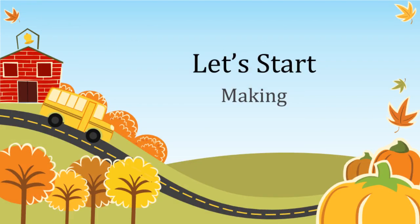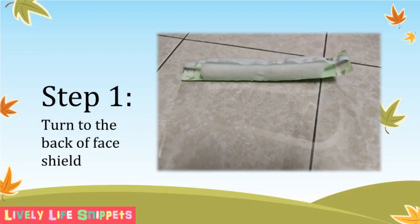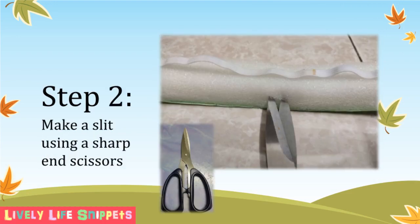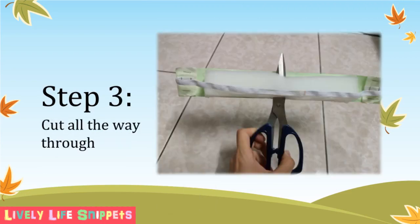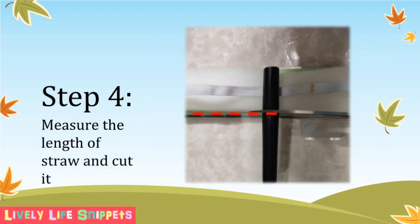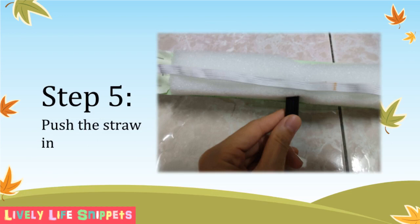Without further ado, let's start experimenting. Step 1: turn the face shield to the back. Then insert the sharp end of a pair of scissors into the center of the sponge and make a slit as centered as possible. Step 3: slowly cut with scissors all the way through like this. Next, measure the length of the straw to about the same height as the sponge and cut it. Lastly, put the cut straw all the way in, like how you would insert a suppository.